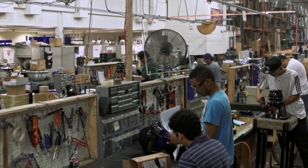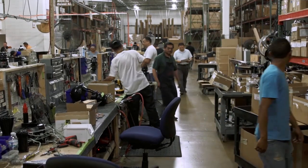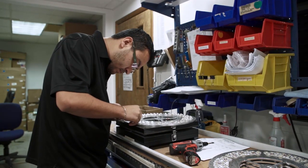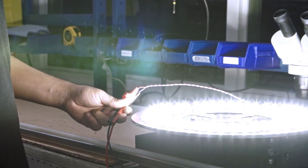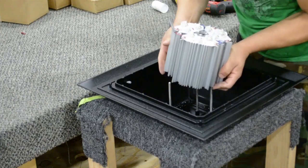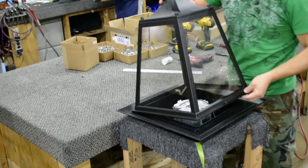Final assembly is done by hand at Sternberg. Teams of sub-assemblers make electrical gear trays for LED and HID products. LED optic makers fit secondary optics to light-emitting diode boards, then fix the finished boards to heat sink devices, and finally wire leads are added. Then, highly trained teams of assemblers fit all parts and electrical sub-assemblies together to form the final product.